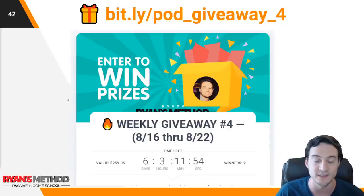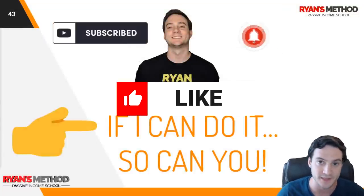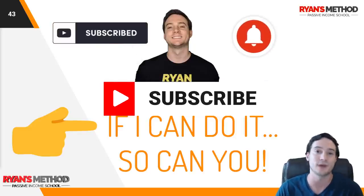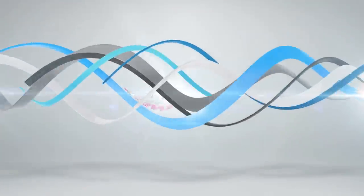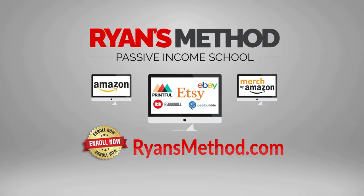I will announce the winners in next week's top five niches of the week video. Thank you so much for making it till the end. If you haven't hit the like button yet, that would mean a lot to me — let that YouTube algorithm know that you liked the video. If you're not subscribed and you want to do that, that would be appreciated. Thank you guys, I'll talk to you tomorrow. Passive income school is open — enroll now at riotsmethod.com.